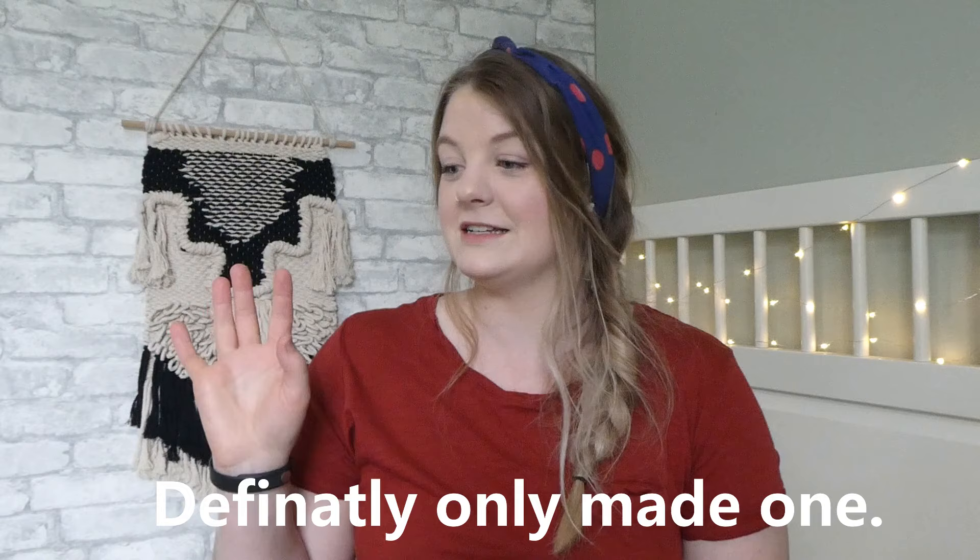Hey guys, what's up and welcome back to my YouTube channel. So in today's video I wanted to share with you guys some of my favorite home decor thrifted pieces. I just wanted to kind of tell you guys what my style is, what I look for when I'm thrifting. I love anything rattan,